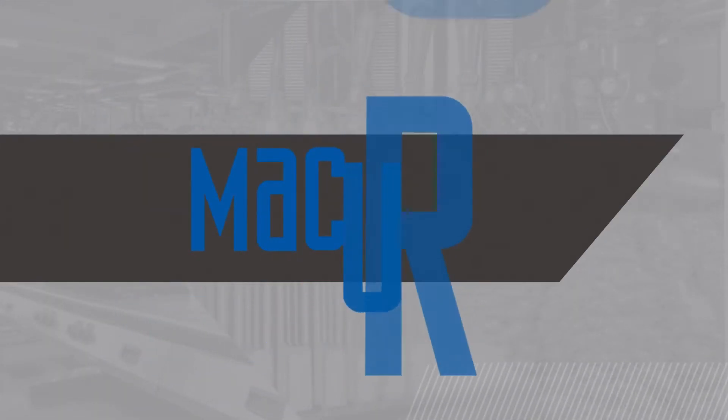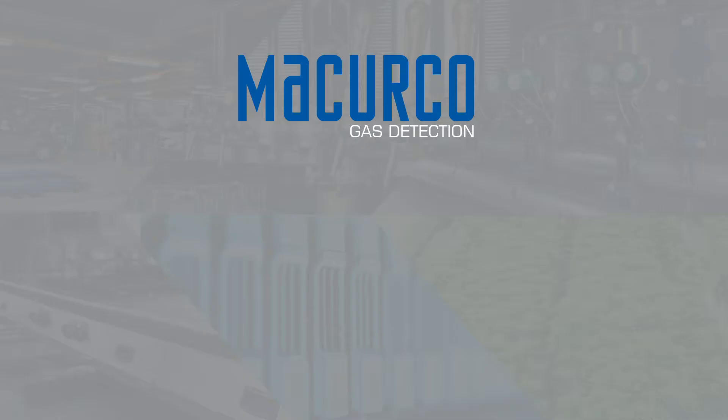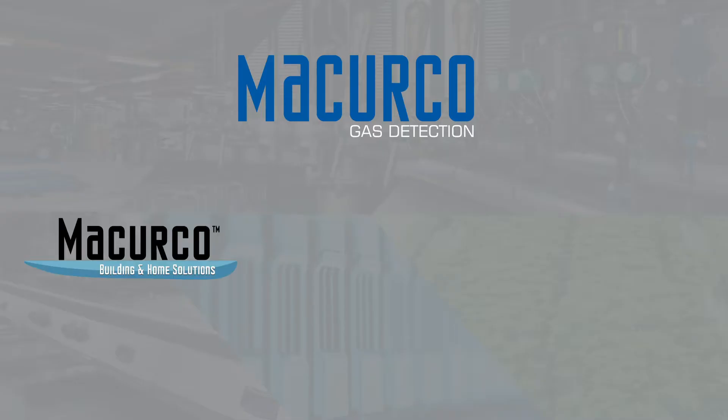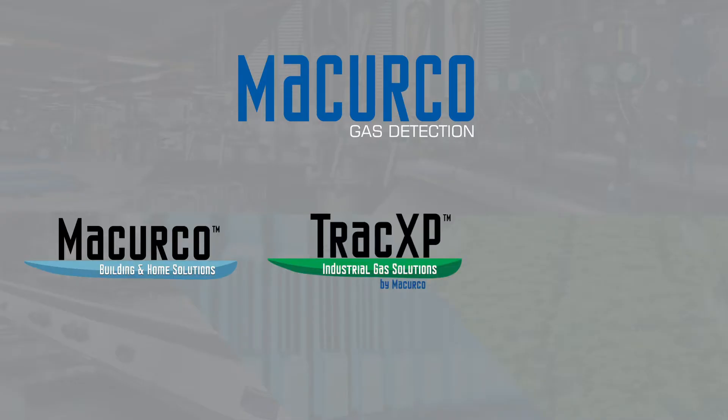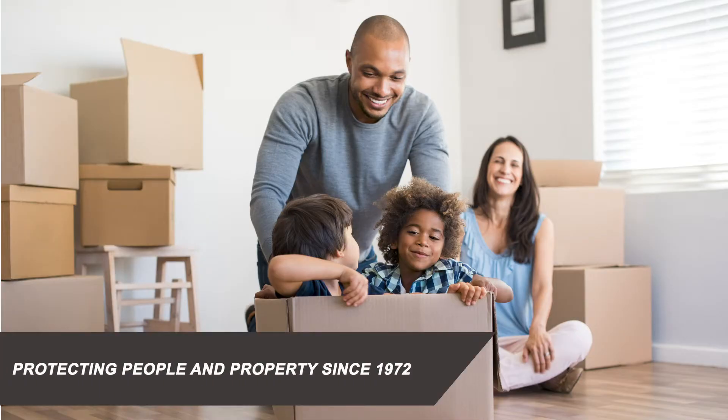McCurco Gas Detection designs, develops, and manufactures gas detection monitors for the protection of workers, responders, and the community via three product brands: McCurco Building and Home, TRAC XP Industrial, and AIM Safety Portable. Protecting people and property since 1972.